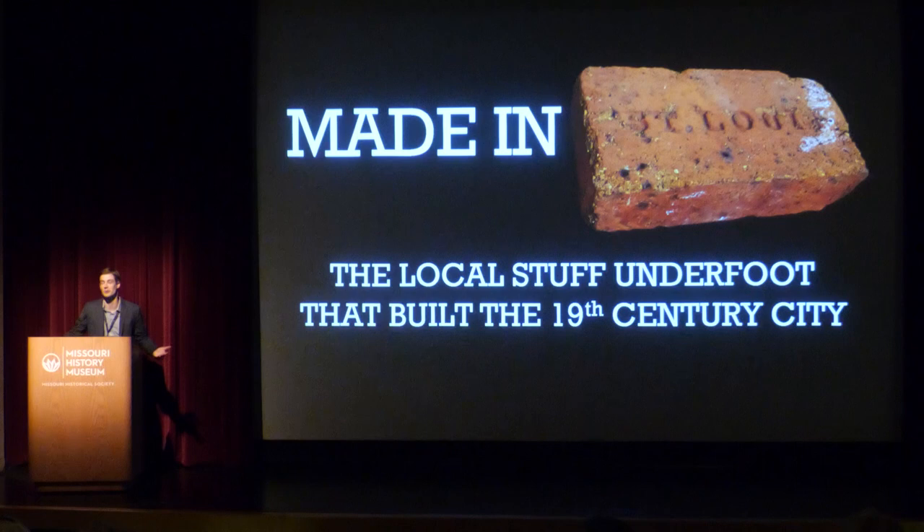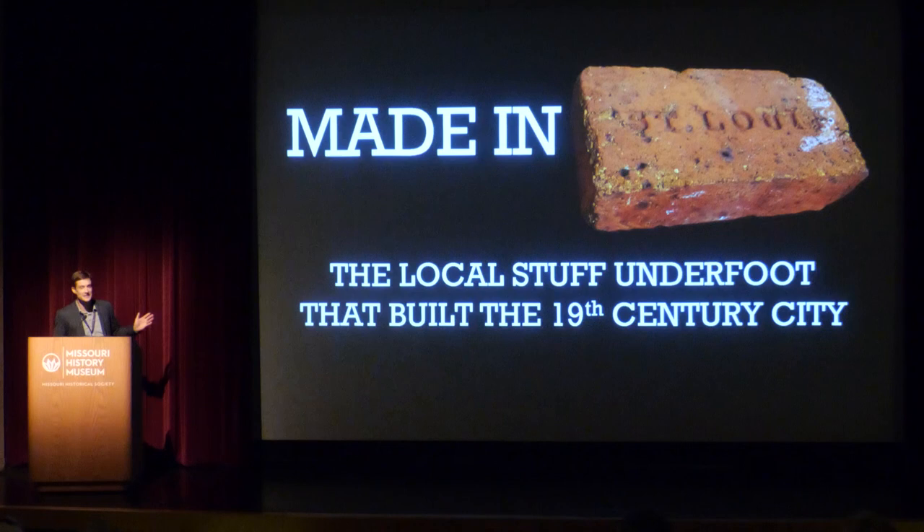Anybody who's spent an hour driving around St. Louis has been blown away by some aspect of our city's architecture. We have structures of every shape, size, style, and era represented in our city, and there is always something new to find. But one of my favorite things about our local buildings that far fewer people probably realize is that the materials they are made out of did not travel very far from where they were pulled out of the ground to where they ended up on St. Louis buildings. In some cases, it was just a couple of miles.